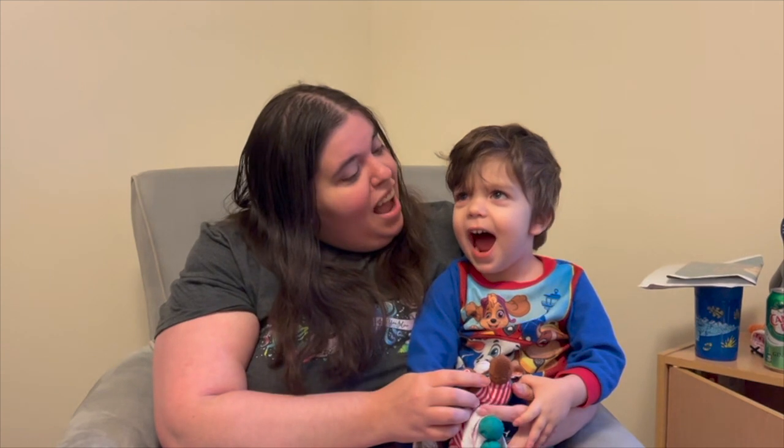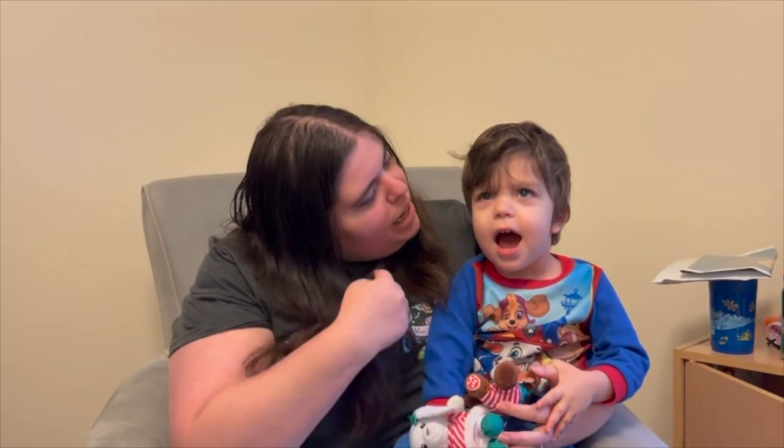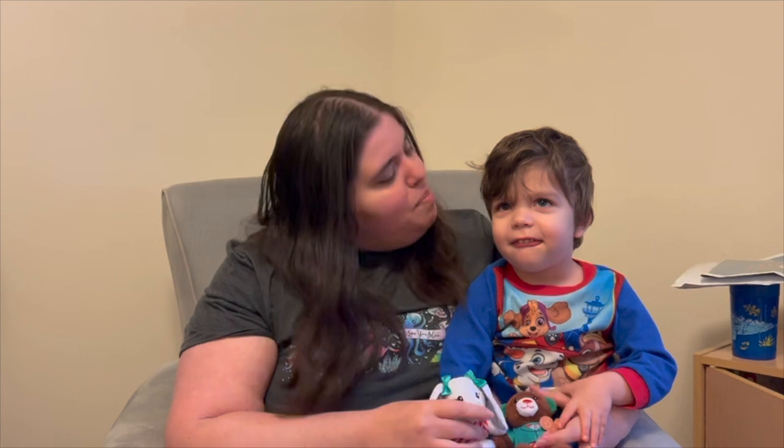Good morning everyone! This is Keisha and I'm James, and we're here to open our Advent Boxes today.